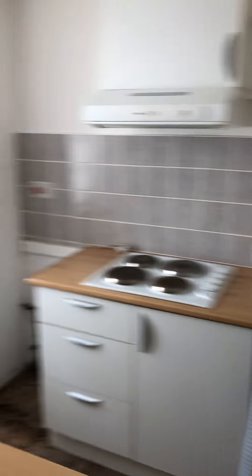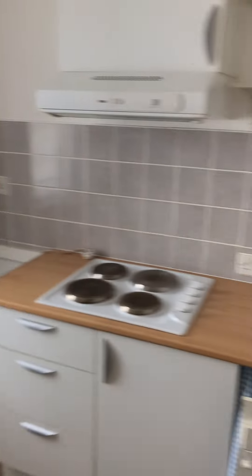It's double glazed, fitted kitchen, sash window, electric heating, and storage under there.